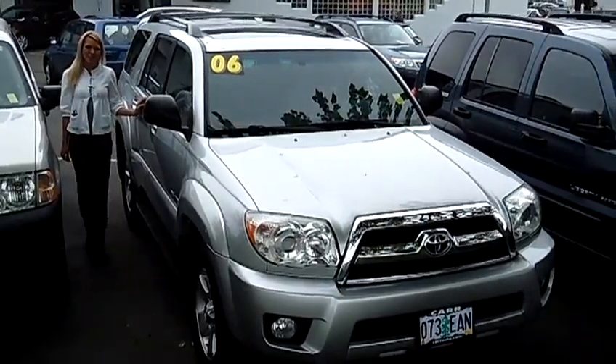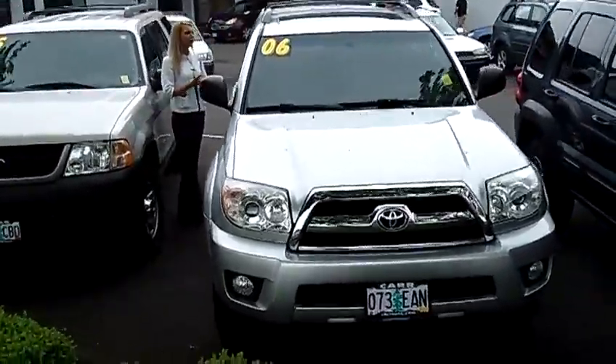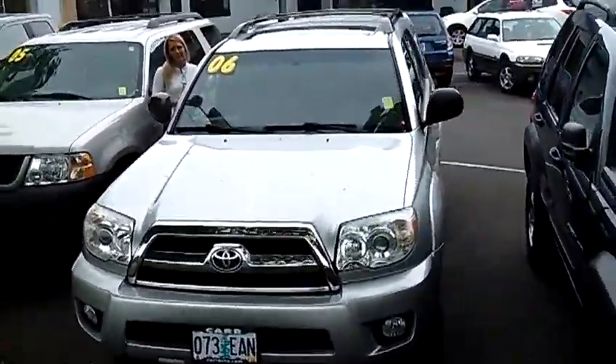Hi, this is Lacey. I'm here at Car Subaru in Beaverton. Thanks for clicking on that link. This is your virtual tour of the 2006 Toyota 4Runner SR5 Sport Utility.